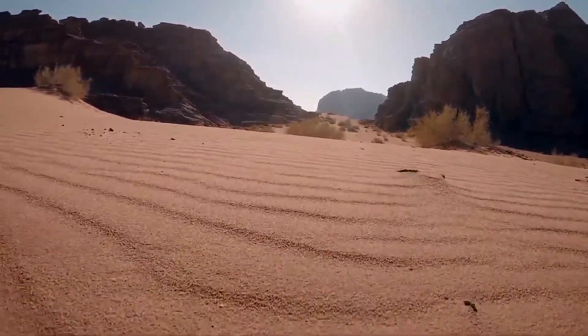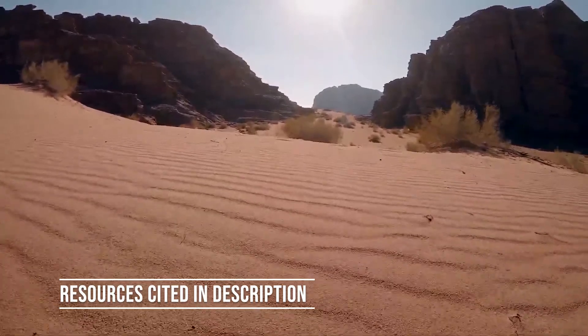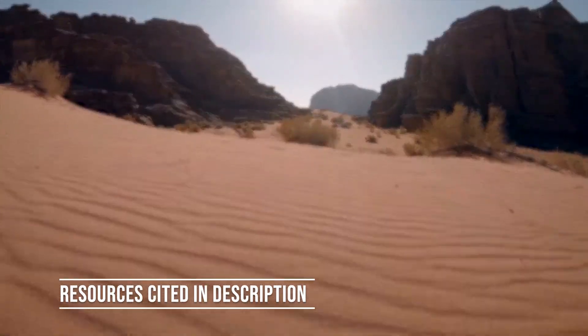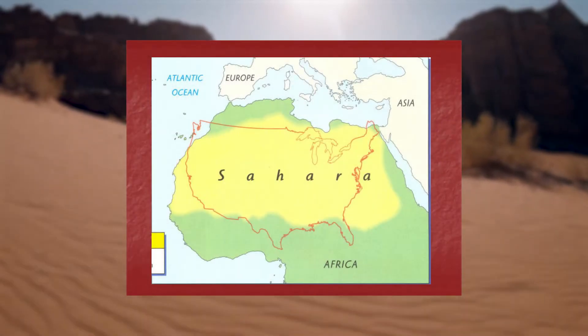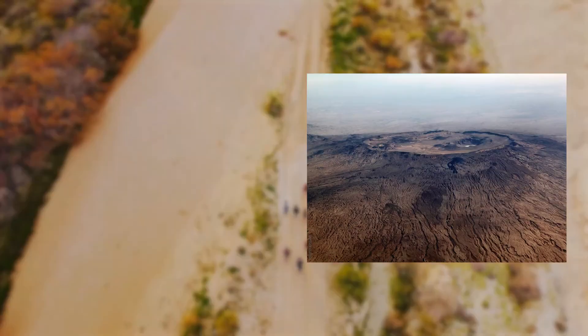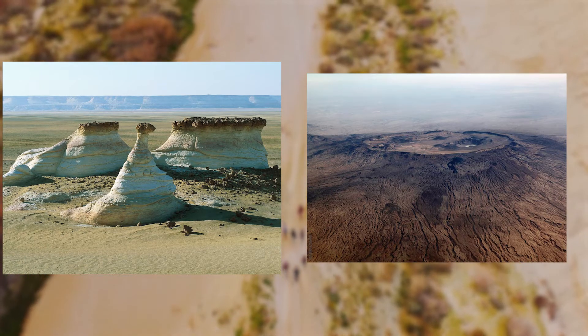With a total area of 9 million square kilometers, the Sahara Desert makes up the most northern third of Africa. This makes it the world's largest desert, being roughly the size of the United States. With the desert's highest point being Mount Koussi, and its lowest being 133 meters below sea level.